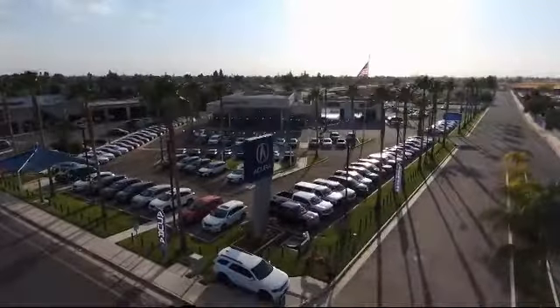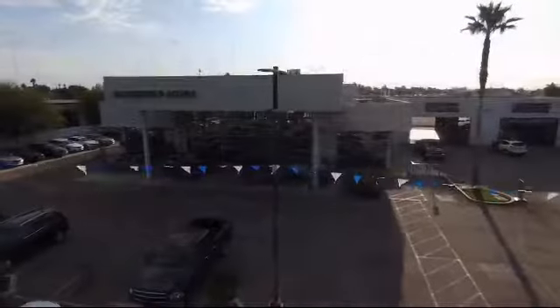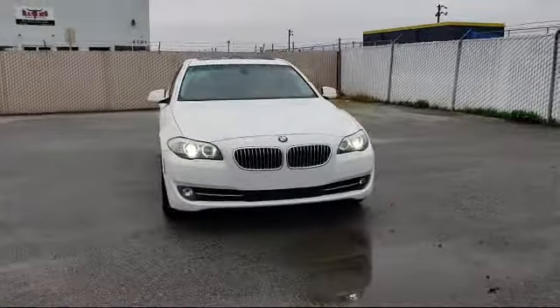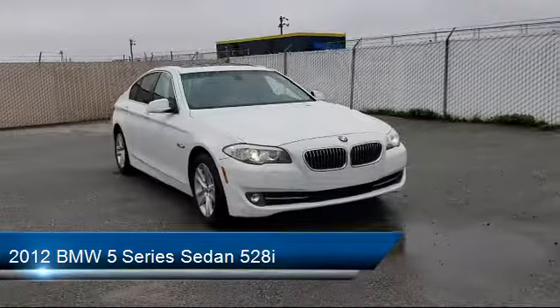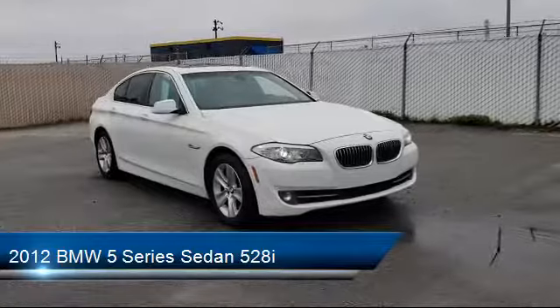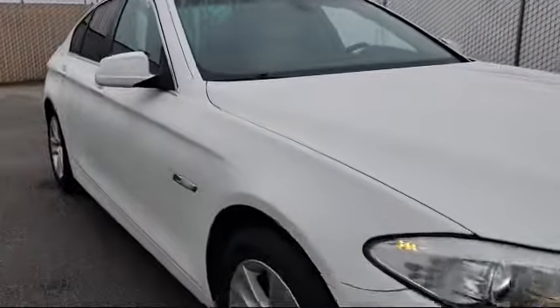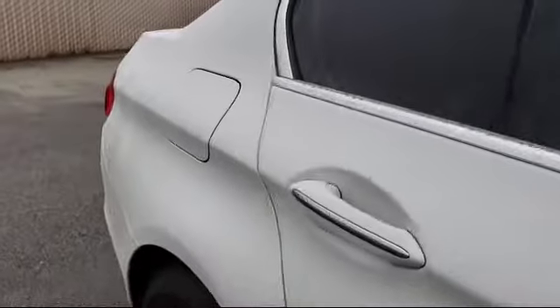Welcome to Bakersfield Acura. Here's a look at another one of our great vehicles from our inventory. It comes equipped with a leather-wrapped steering wheel, Bi-Xenon HID headlamps, alloy wheels, tire pressure monitoring system, leatherette, rain-sensitive windshield wipers, keyless entry, air conditioning, traction control, fog lights, and has less than 95,000 miles on the odometer.